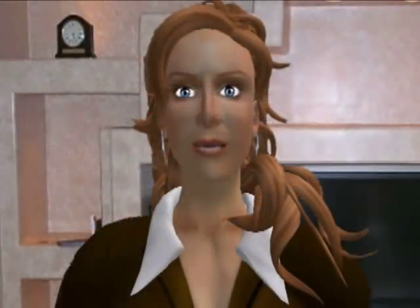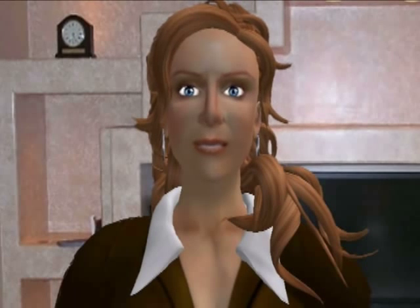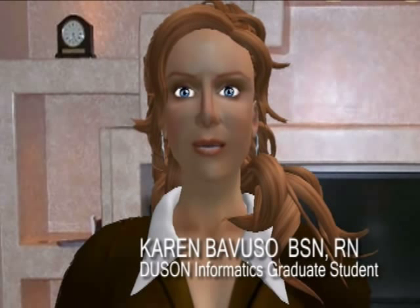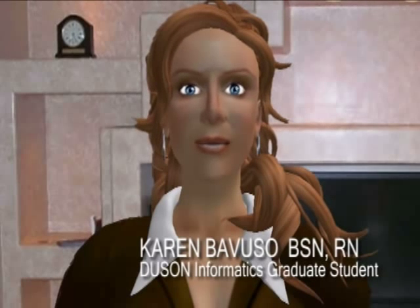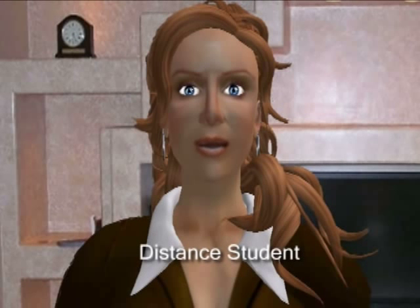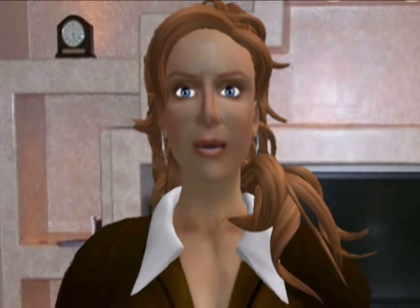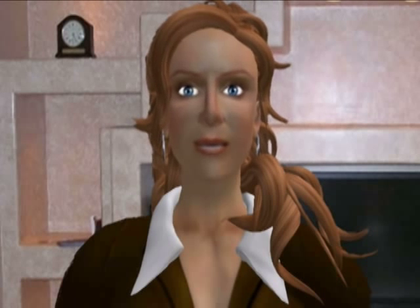I am a registered nurse and a student in the Duke School of Nursing Informatics program. Since I live in Massachusetts and attend Duke, it's really important to have a good way to communicate with my class. With Second Life, I just ended up feeling much more connected with Dr. J and with my classmates because it was just a realistic environment. There was auditory and visual within Second Life that just made it feel very real — the sense of presence.